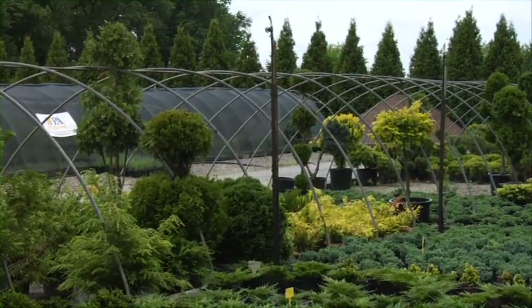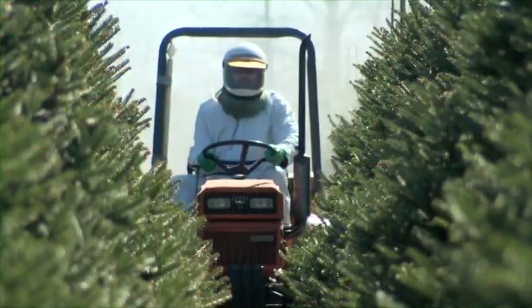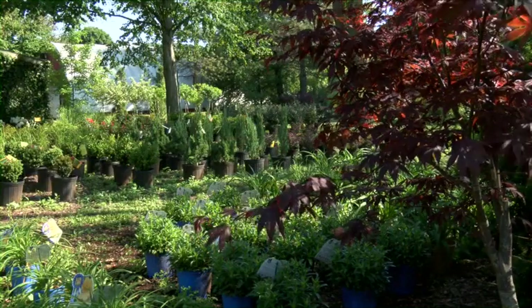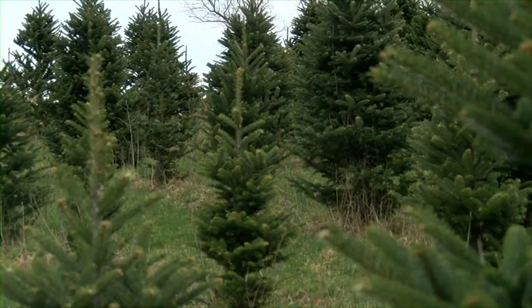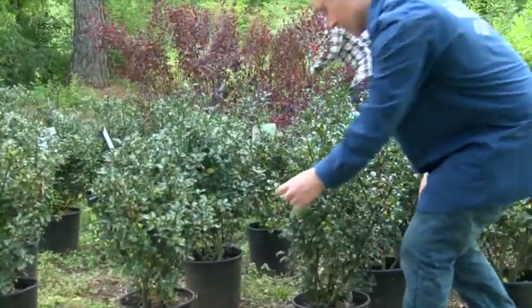Welcome to our nursery. This may be your first time working at a nursery, or you may have many years of experience. Either way, it's clear that each nursery is different. However, our goals are the same everywhere. We all wish to provide a quality product for our customers, and by working together, we can do it as safely as possible.